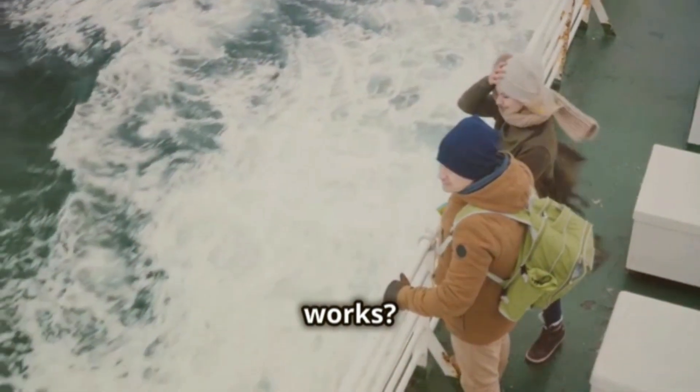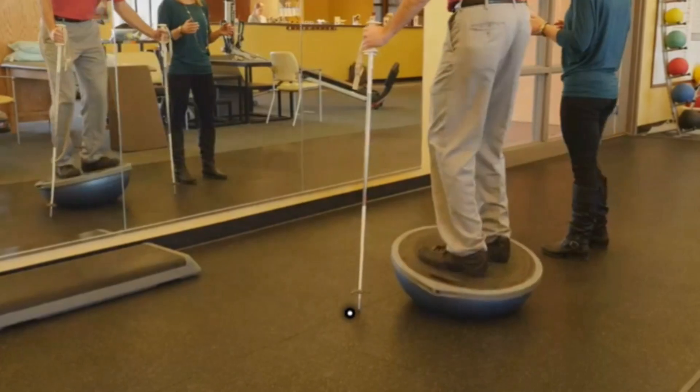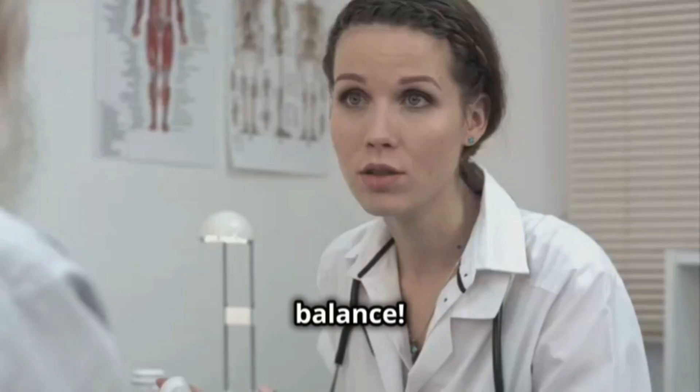Are you wondering how it works? Dramamine blocks messengers in the brain that cause the feeling of dizziness and nausea. In short, it helps you keep your balance.